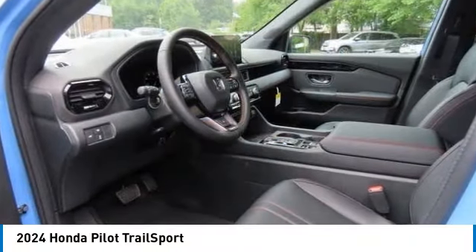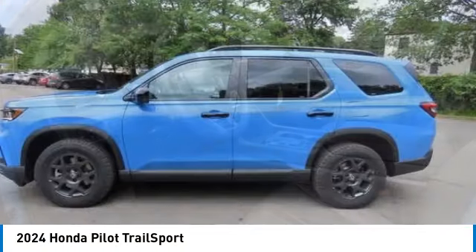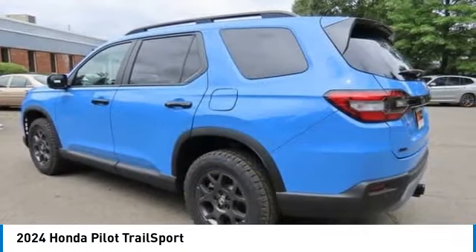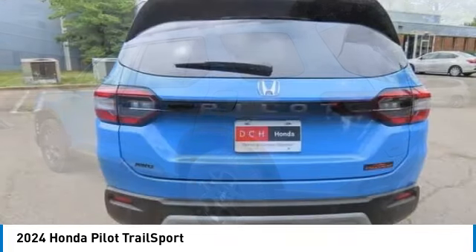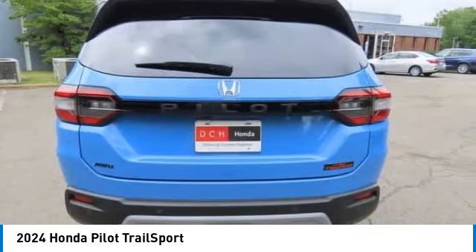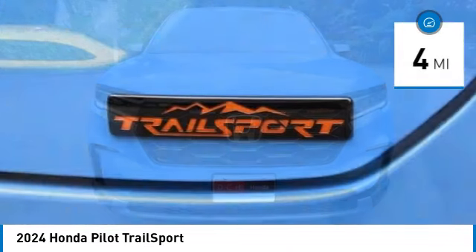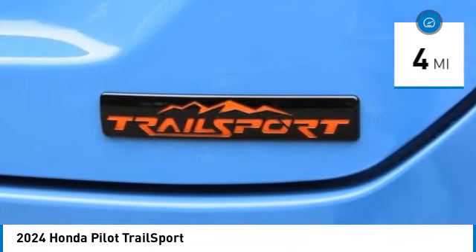We are pleased to show you the 2024 Honda Pilot — optimal utility, indulgent interior, powerful performer. You'll be ready for almost anything in the Honda Pilot. This vehicle has less than 100 miles. Here are some of this vehicle's great options.